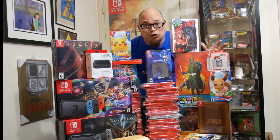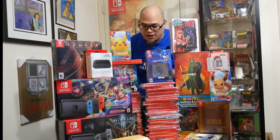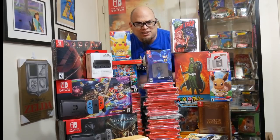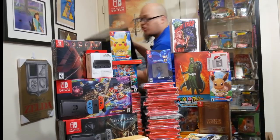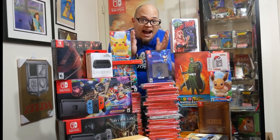I have never shown anyone my Nintendo Switch collection before, and this is most of it but not all — I could not fit everything on this table. I'm showing you this so you know I am an authority, maybe sort of kind of, when it comes to the topic I'm going to be talking about today.